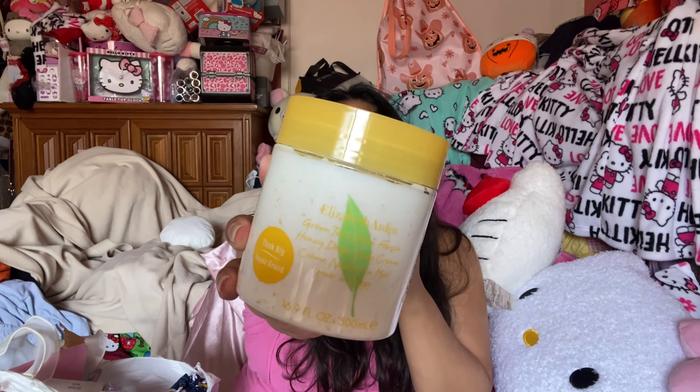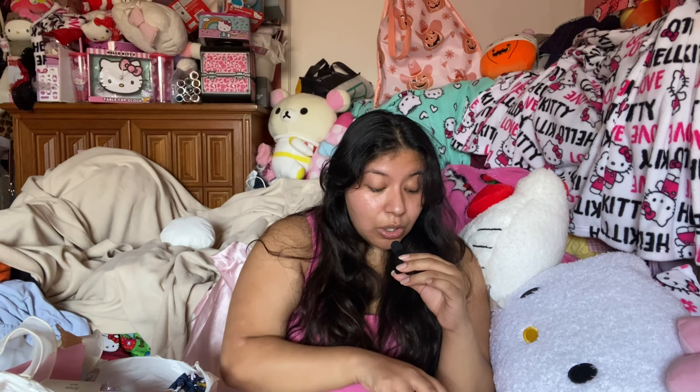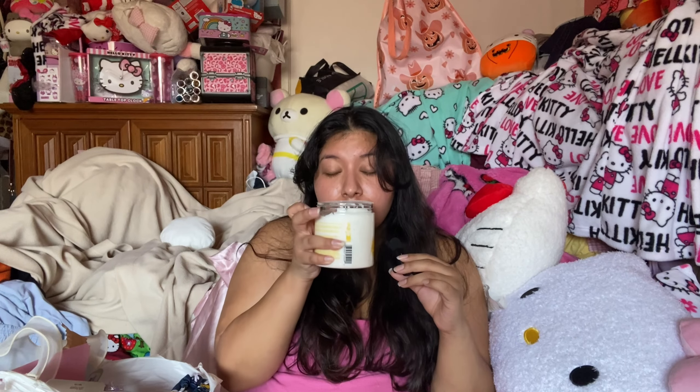The next thing here is this Elizabeth Arden Green Tea Citron Freesia Honey Drops Body Cream. I got this for $9.99 — it's a huge tub, so cute. This smells so good, you guys know I love the green tea line from Elizabeth Arden. This smells so clean — it's like a really nice citrus scent, not like a household cleaner but kind of at the same time. Love it, there's quite a few fragrance combinations and I'm so excited to use this.